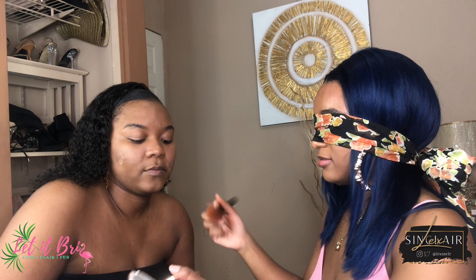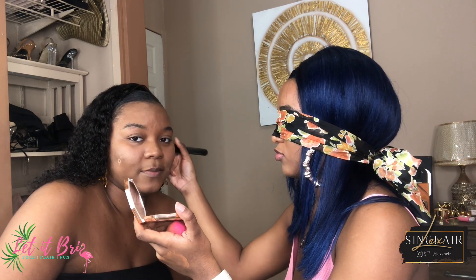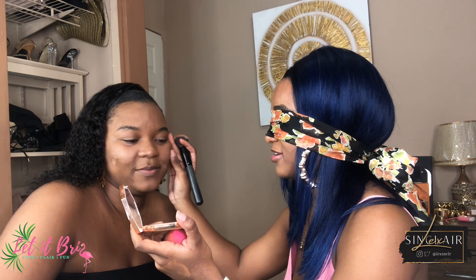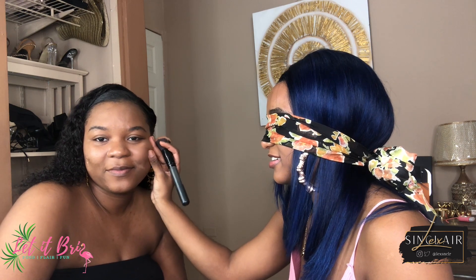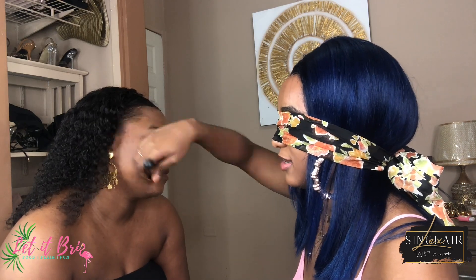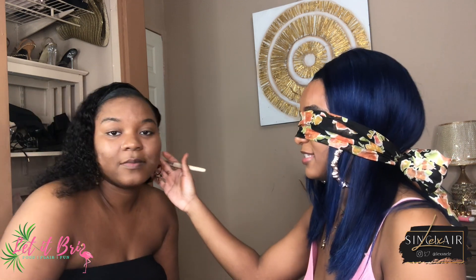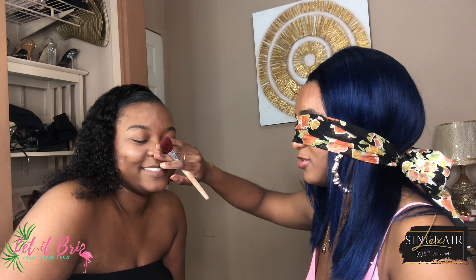Okay. Did you cheat? You're crazy, are you serious? Now let's do some blush. Smile. You're smiling? No, it's cute.